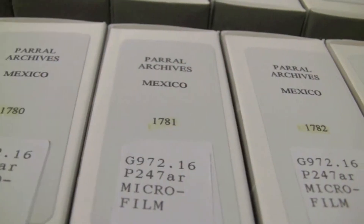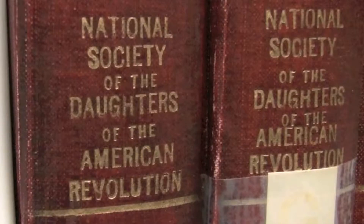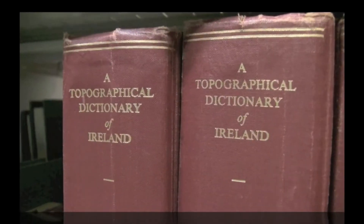Family history researchers will find books, microforms, magazines, newsletters, clippings, atlases, and manuscripts that span dozens of generations and cover the world.